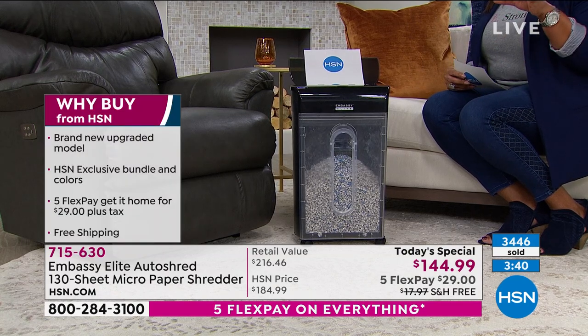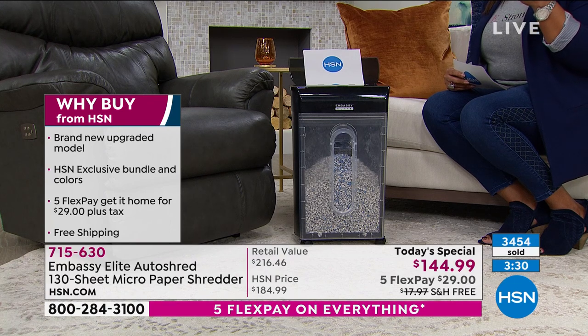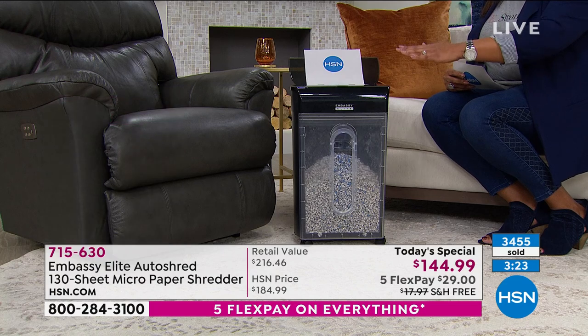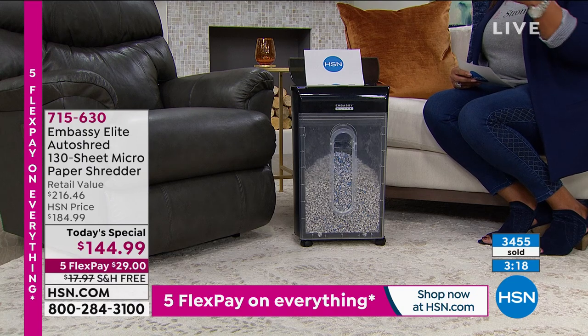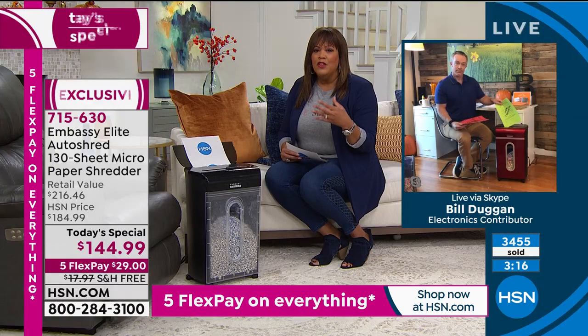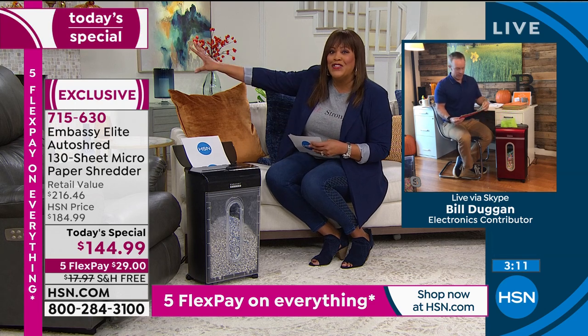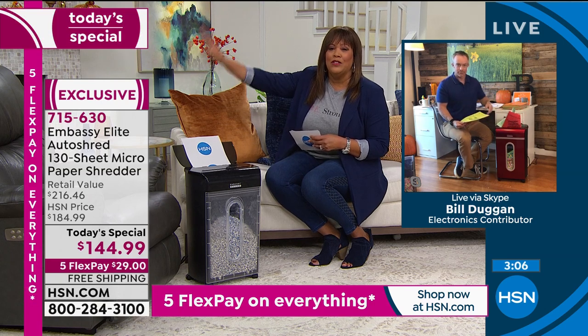It's a brand-new design — taller, slimmer, with a larger bin. You can't read one digit on the shredded output, so nobody's going to get your Social Security number, driver's license number, or what you get paid on your pay stub. It's going to shred everything so small you can use this as confetti. Take advantage today: most powerful model, thinnest design, taller with a larger bin, easy and convenient — get it home for $29.